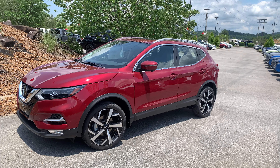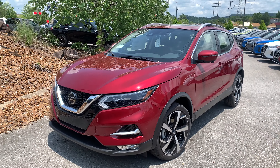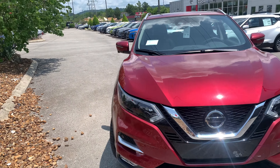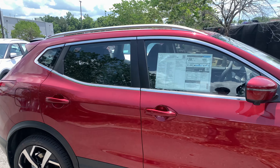Hey guys, this is Logan with Nissan of Cookeville and this is the 2021 Nissan Rogue Sport SL. This particular vehicle is one of Nissan's best bang for your buck vehicles simply because at the price point it comes in, it is near impossible to get this many features and this much equipment almost anywhere else.